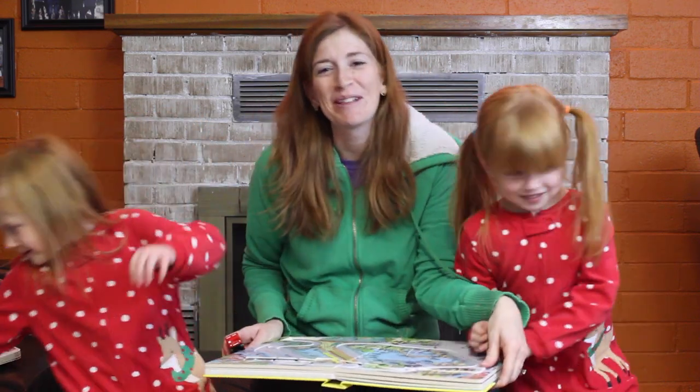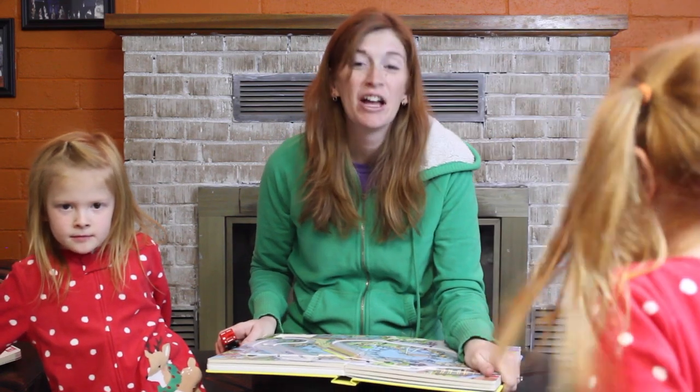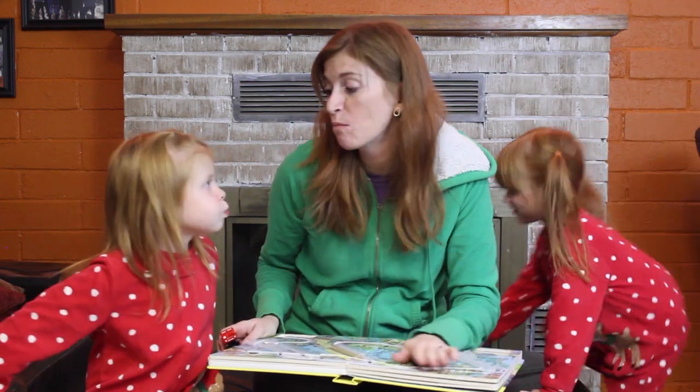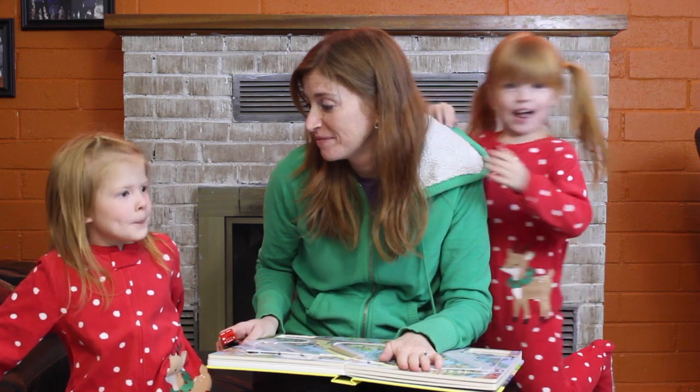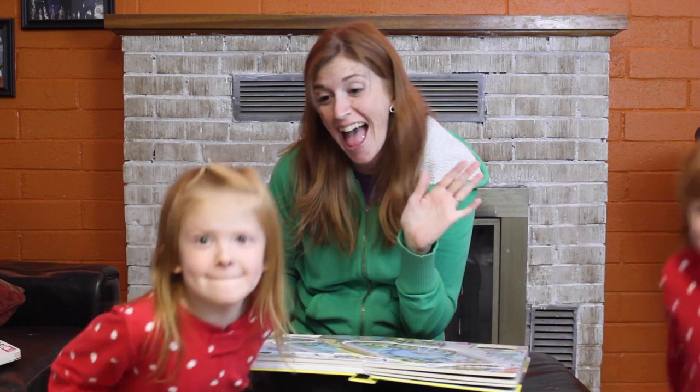So I hope you love the books. We love our books, we love all of the books, and we are excited for Christmas and more books for Christmas. Say Merry Christmas! Merry Christmas!